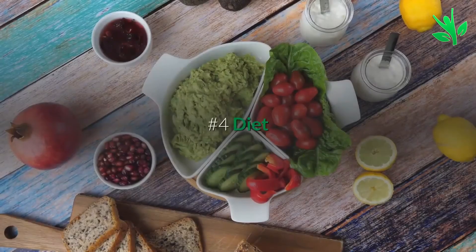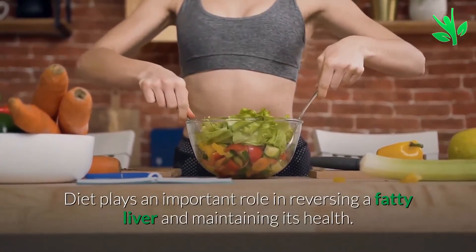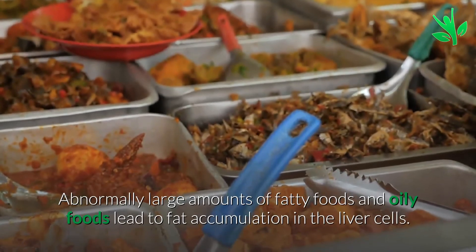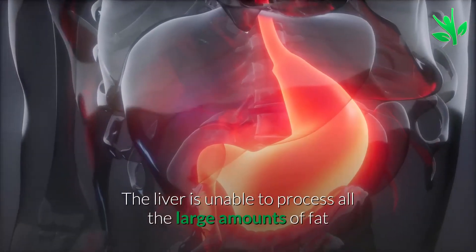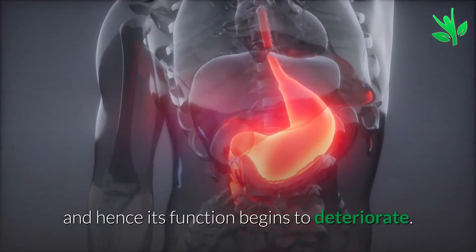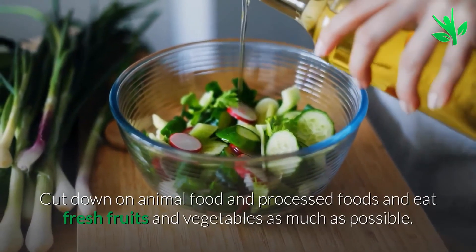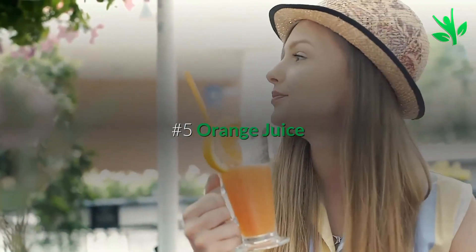Number four: diet. Diet plays an important role in reversing a fatty liver and maintaining its health. Abnormally large amounts of fatty and oily food lead to fat accumulation in the liver cells. The liver is unable to process all the large amounts of fat and hence its function begins to deteriorate. Cut down on animal food and processed food and eat fresh fruits and vegetables as much as possible.